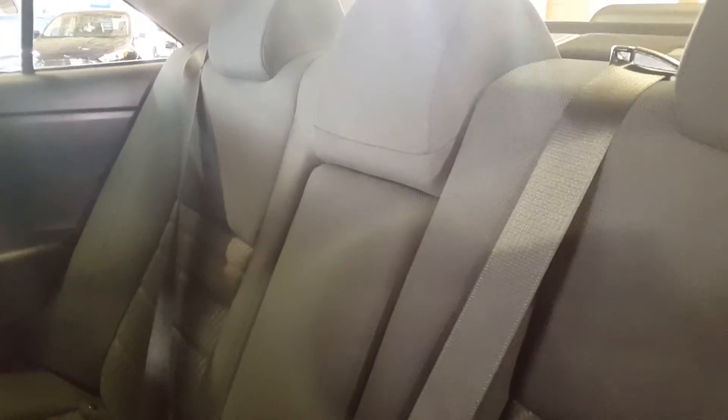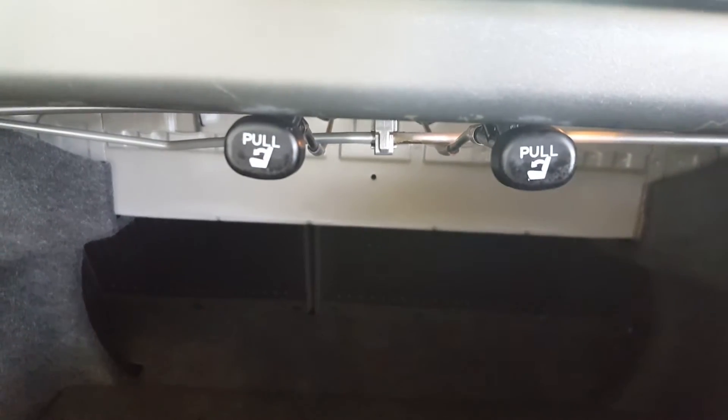These seats are also 60/40 split, so if you need a little bit of extra space, you're able to fold them forward, which is initiated from the trunk. It's extremely spacious back here in the trunk and cargo area, and right there is where you would pull to fold your seats forward. You also have your spare tire right there.